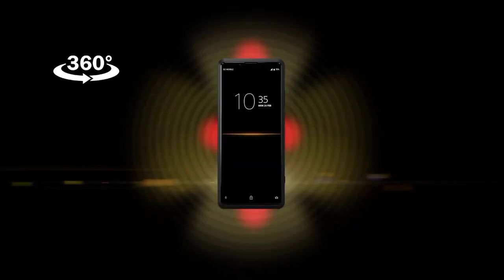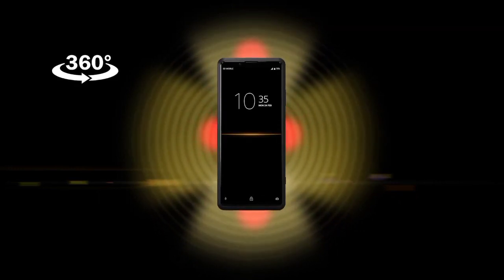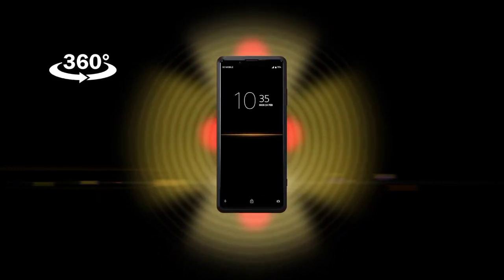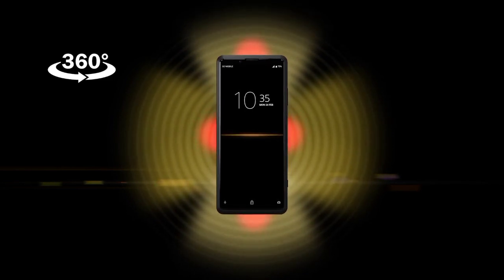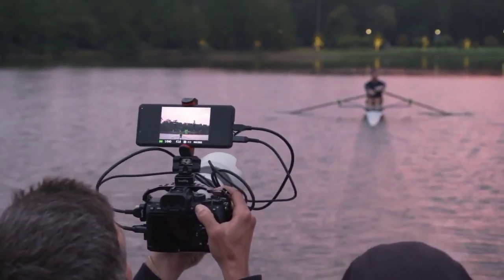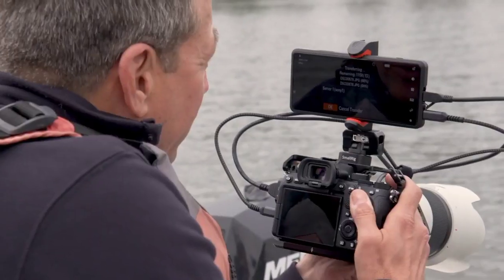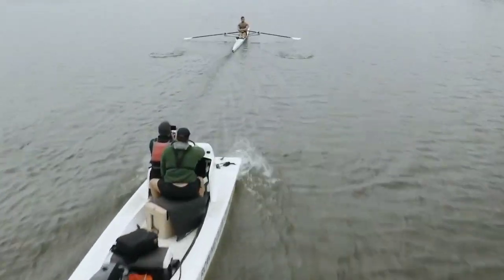Xperia Pro is equipped with a unique 360-degree beamforming antenna for best 5G reception wherever you go. When connected with an Alpha camera, content creators not only have more flexibility in what they can create, but from where they can share it. And with the 5G platform, professionals are able to work smarter.